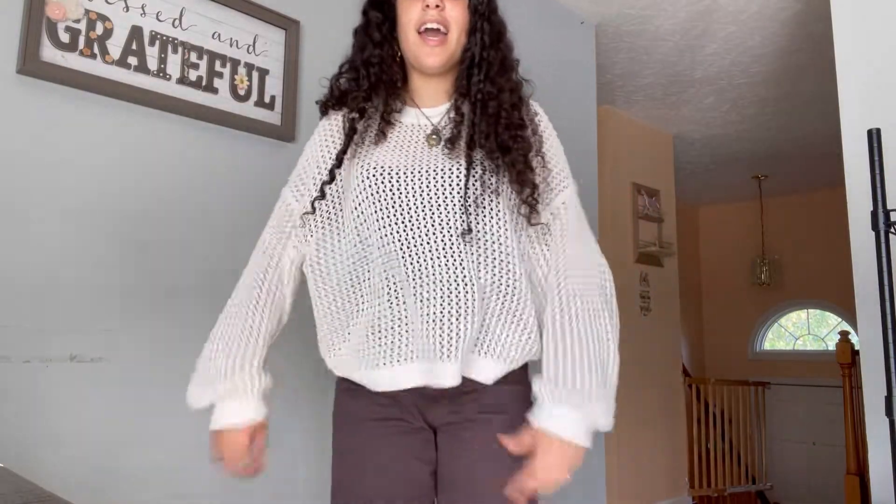Hey guys, welcome back to my channel, and if you're new here, welcome! Today's video is a 'what I wear in a week' — basically a bunch of outfit inspo plus a vlog. I'll be showing you guys what I do throughout the week. It is my first day of school today but I'm already out of school, so I'm going to show you my outfit and then we'll do that for the rest of the week.